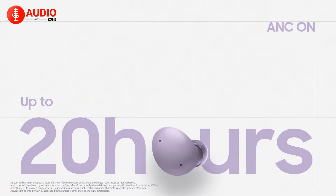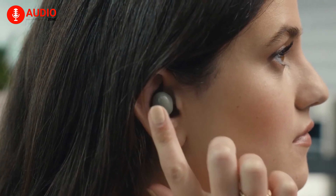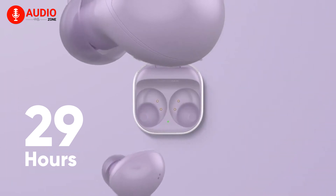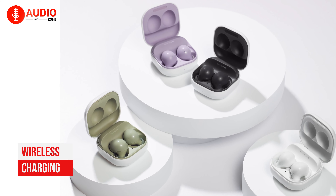The battery life has been settled at a consistent 5 hours, and 20 hours with the charging case. You can definitely get mad at this at first, but if you switch off ANC mode, you're going to get a total of 7.5 hours of continuous playtime, as well as 29 hours with the charging case.